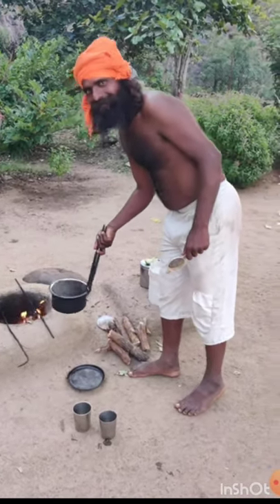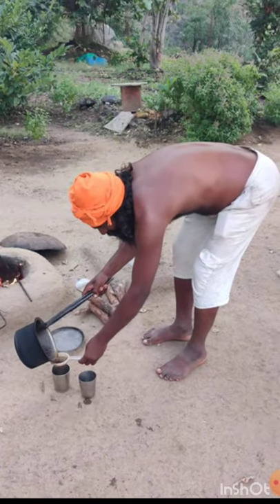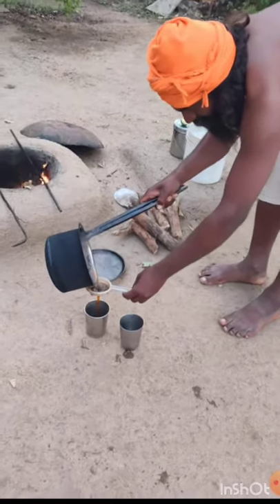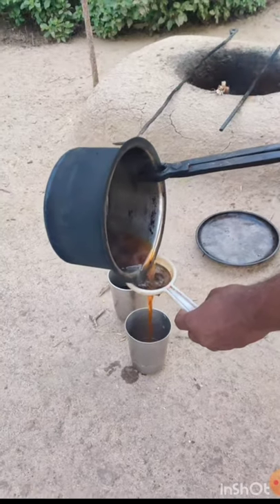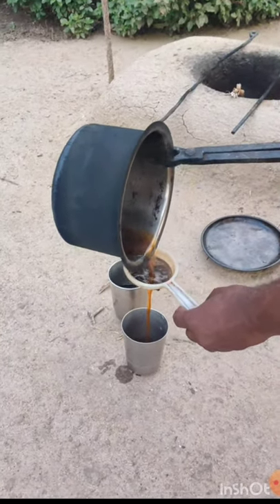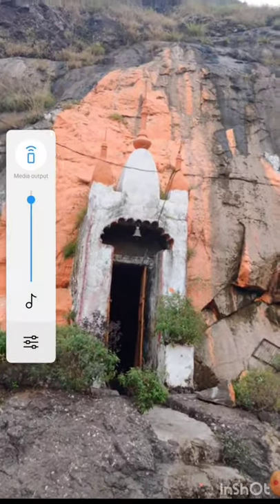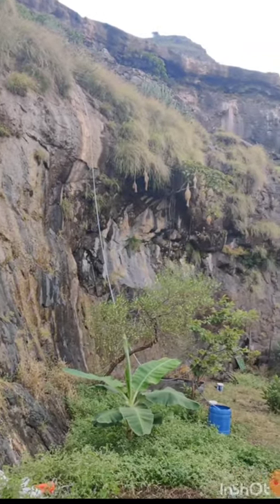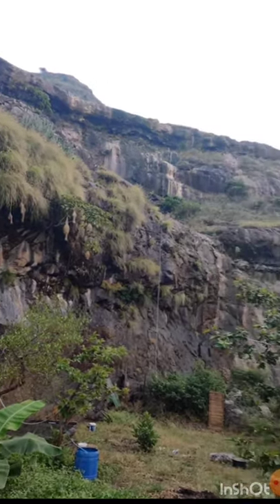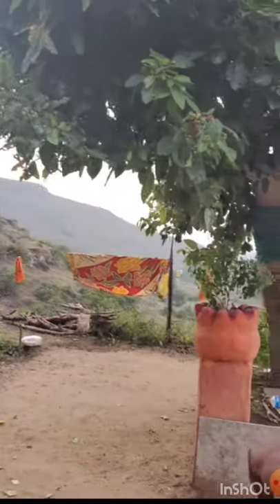At the base of Katrai fort is a nice gentleman, Baba, with a beautiful temple serving some nice lemon tea. He is living in a peaceful place halfway up the mountain, with a small temple to pray and a water source from the mountain. On top there is Katrai — a very peaceful place with trees and a nice atmosphere.